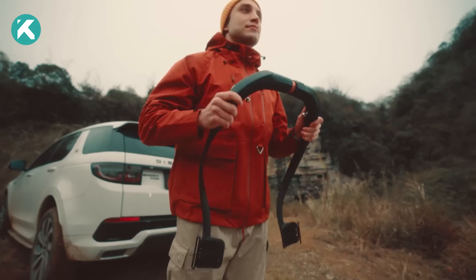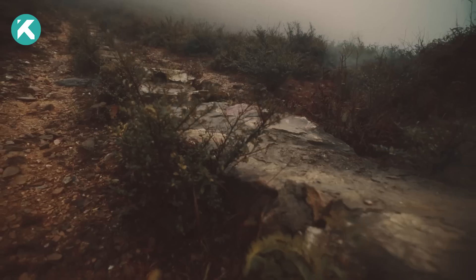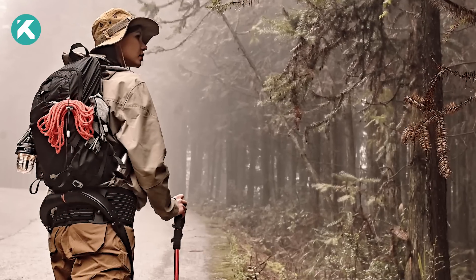Eager to reshape your outdoor escapades? The Hypershell Omega Exoskeleton holds the key to the future you've been yearning for. Say farewell to energy drinks. A revolutionary exoskeleton is here to redefine your mountain and trail experiences.